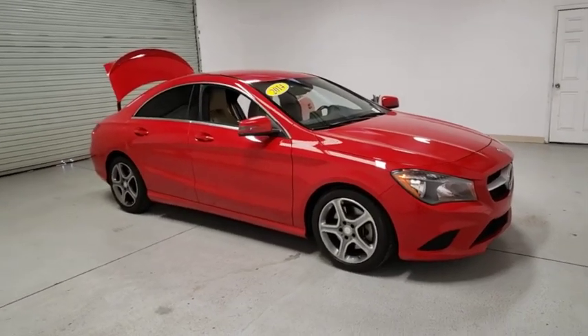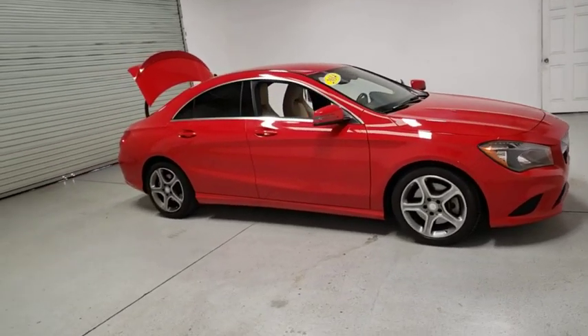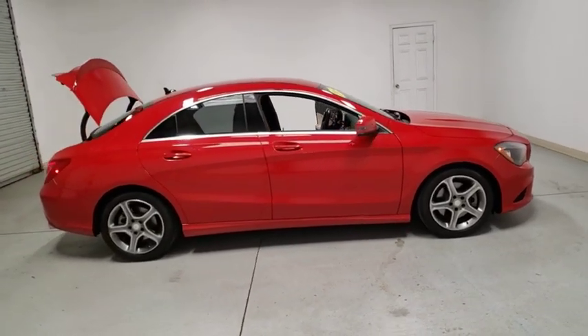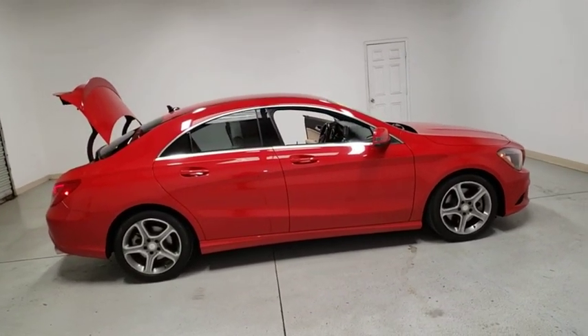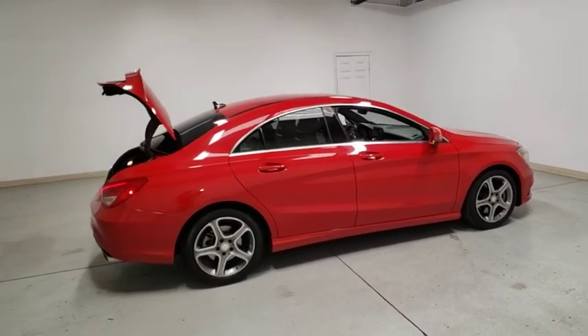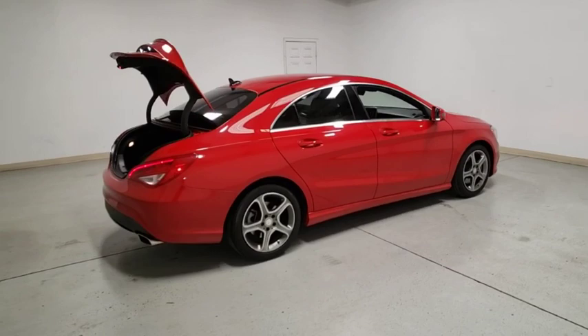Come test drive the 2014 Mercedes CLA. The CLA comes with impressive handling, elegance, and luxury interiors. It has amazing sleek lines, which also reduces the coefficient drag to minimal, making it very aerodynamic.